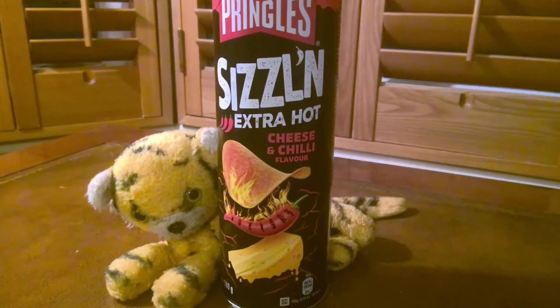Good evening crisp lifers, welcome to your review for today. Some weeks ago I reviewed the Pringles sizzling cheese and chili flavor crisps and I rather liked them, so when I saw this in the shop today I couldn't resist buying it. This is the Pringles sizzling extra hot cheese and chili flavor. Tigger is really excited about these — he likes his fiery crisps. Let's hope they live up to the billing.